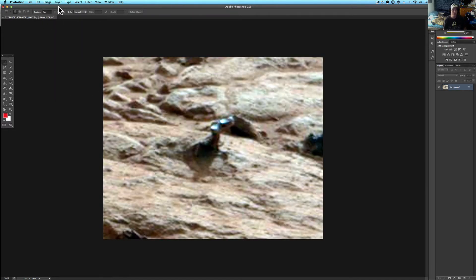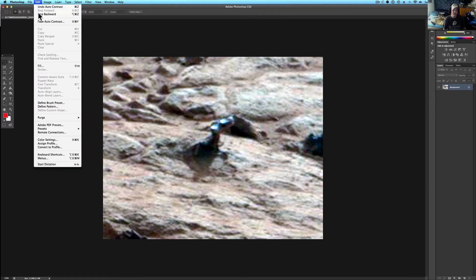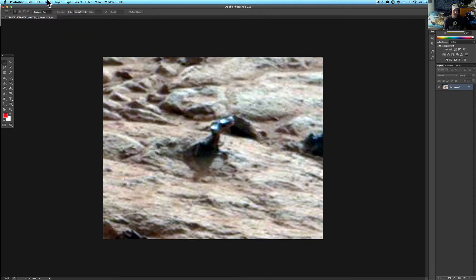Let's do some auto tone, some auto color, some auto contrast. I should have probably done auto color first, let me back that out. Try auto color, auto tone, auto contrast. So that's what Photoshop sees here in its spectrum of light.